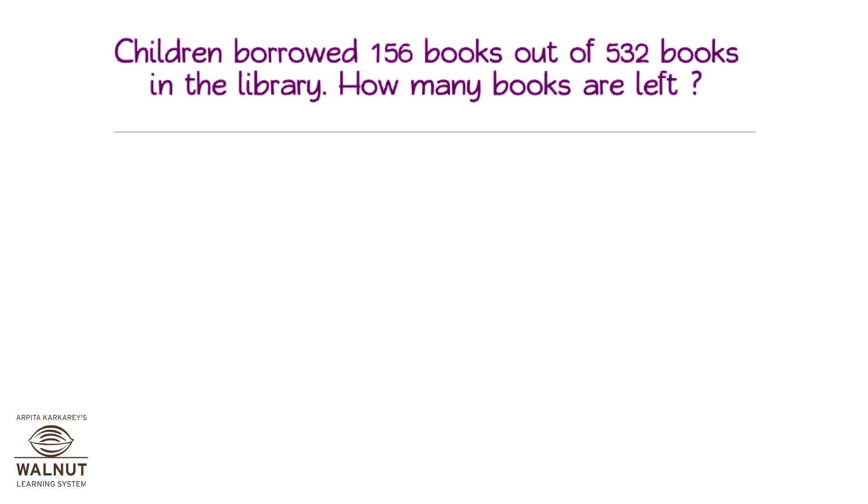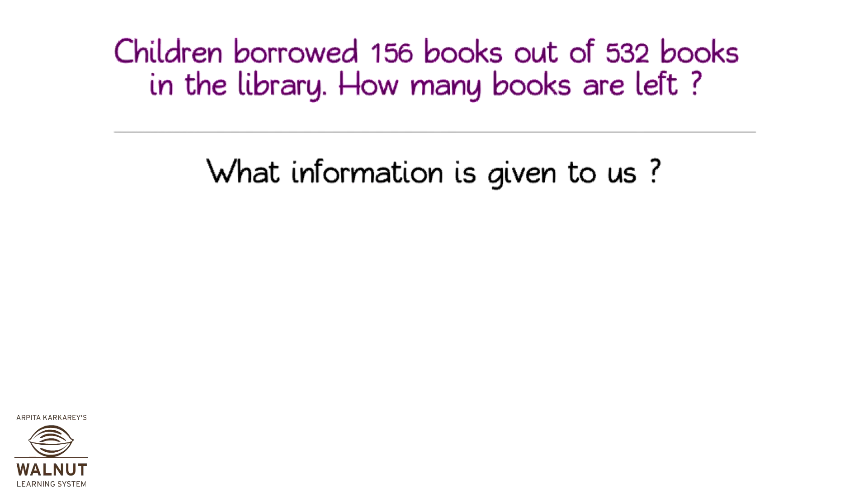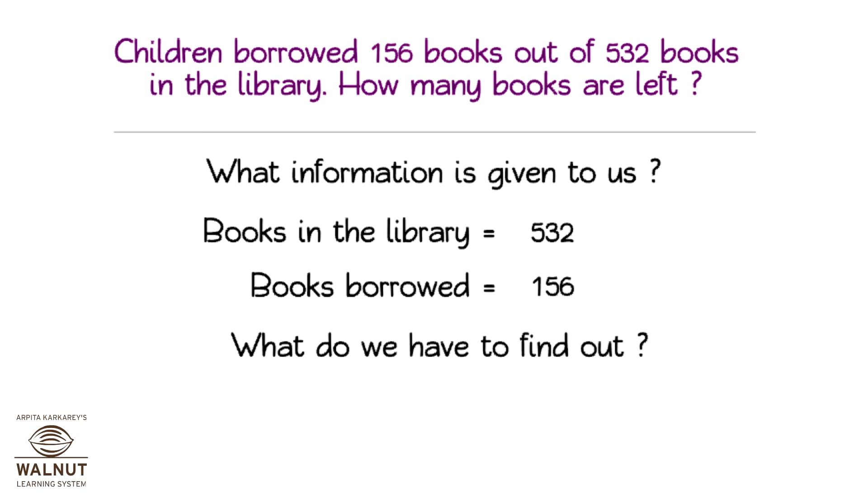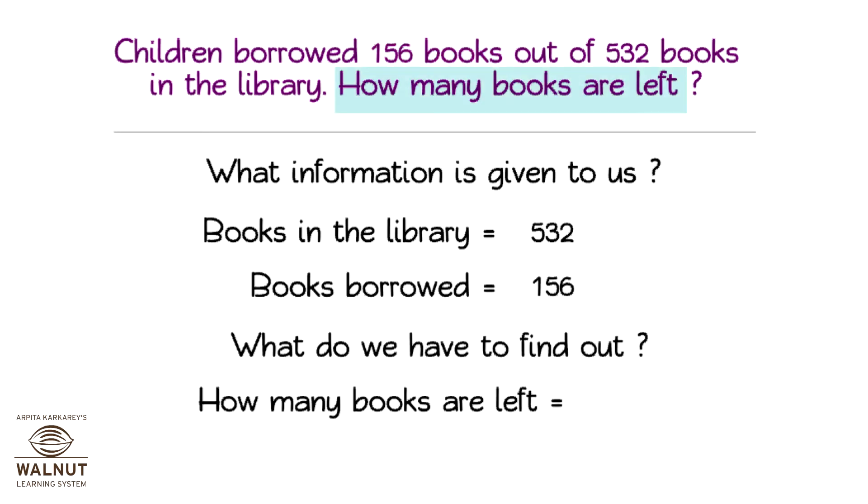Children borrowed 156 books out of 532 books in the library. How many books are left? What information is given to us? Books in the library: 532. Books borrowed: 156. What do we have to find out? How many books are left?